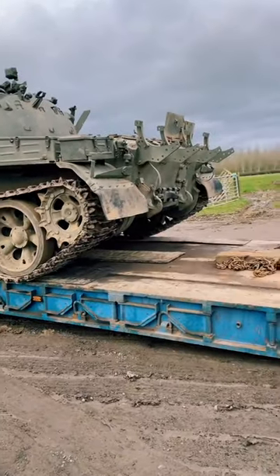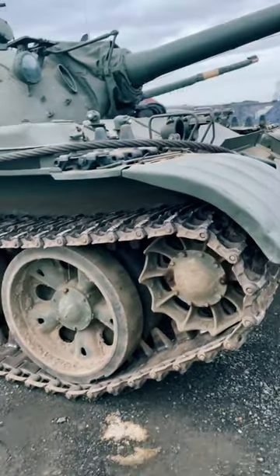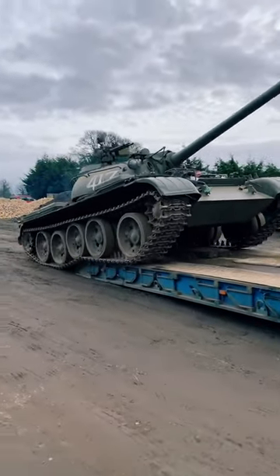Our T-55 tank is back from a movie job, so today our job is to get it off the low loader and back into our museum. This can sometimes be a bit of a difficult job because, as you can imagine, these vehicles are very clunky when they're steering.